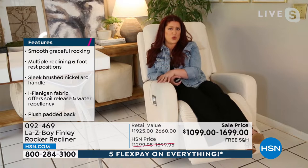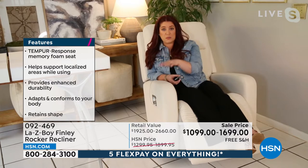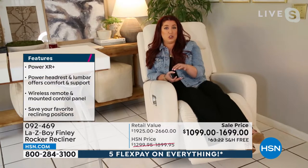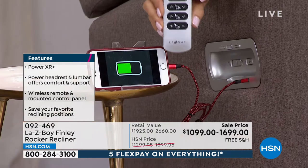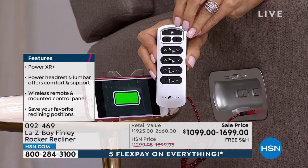I wanted to talk through some of the features that we have. We have our iClean fabric, we have our power version with the wireless remote, and for our manual we have an arc handle — a brushed nickel handle that looks more updated and provides a really nice, comfortable grip. We also have our Temper Response Foam as well. This chair is really like a fully loaded car — this is a fully loaded chair for us at Lazy Boy.